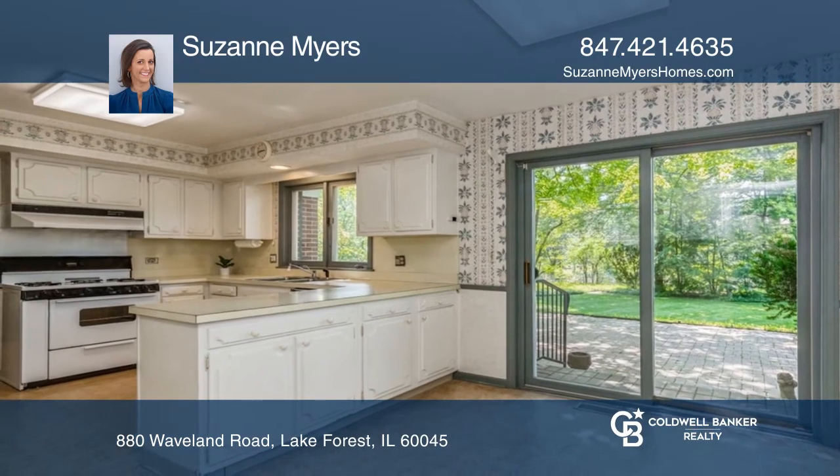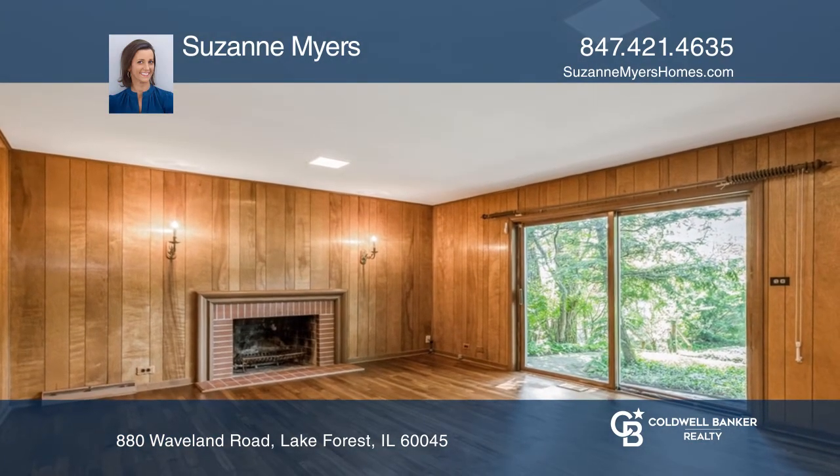The large living room features an attractive slate fireplace, a wall of windows, and a door to the yard. The cozy family room enjoys a second brick fireplace. The full, finished basement is another great entertaining space.